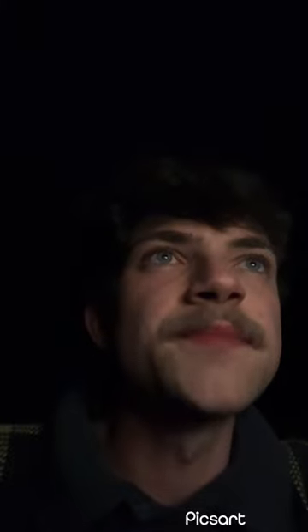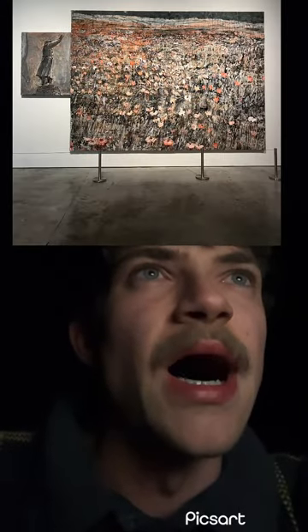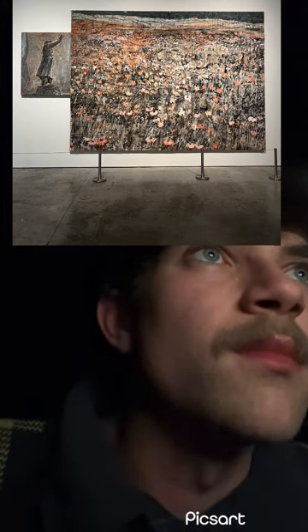Next we'll look at a painting called 'Let a Thousand Flowers Bloom' by Anselm Kiefer from 1998.